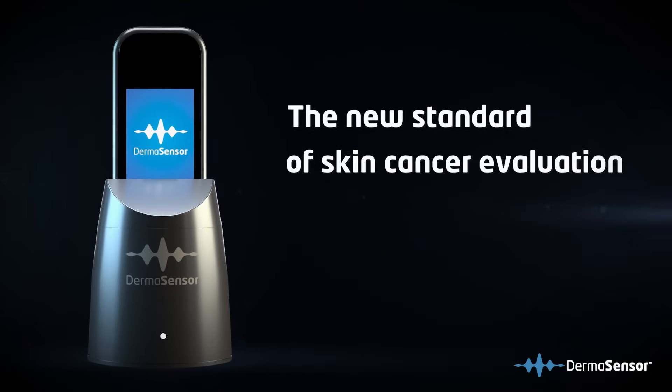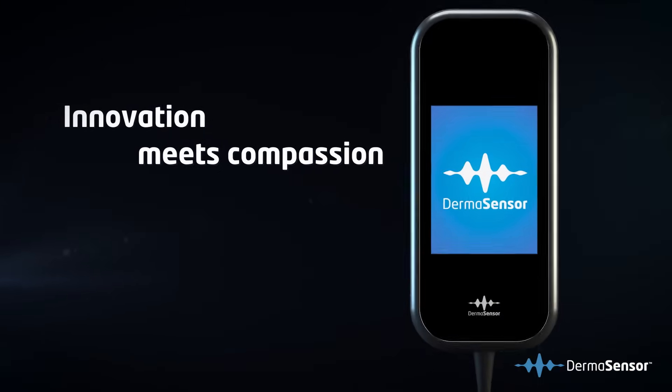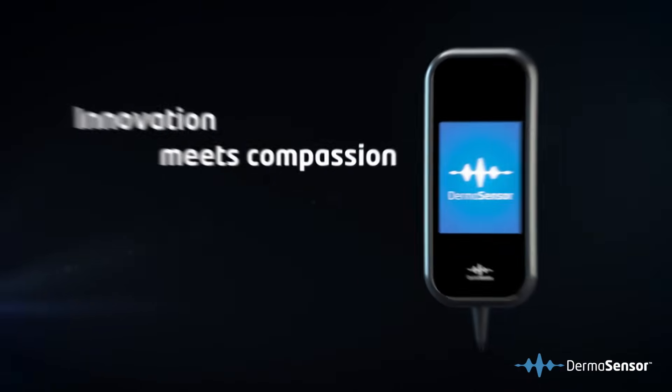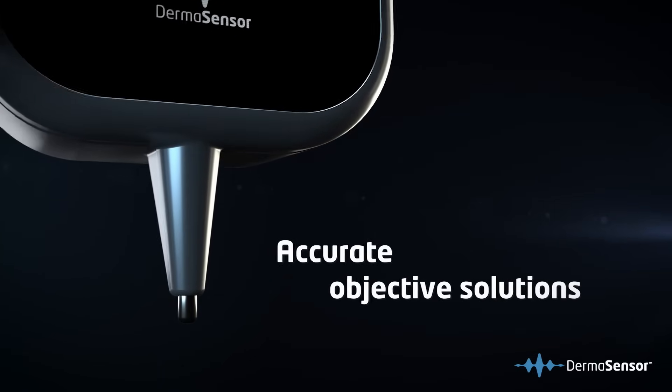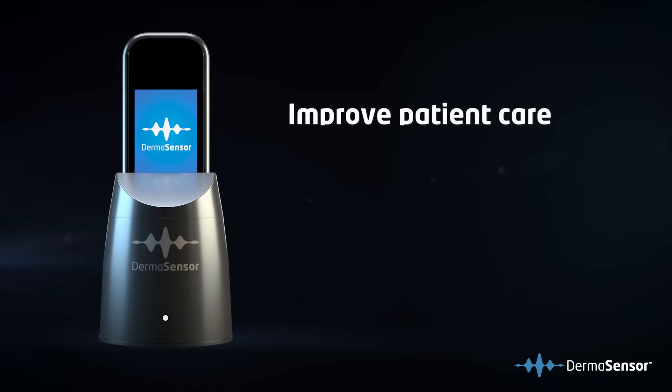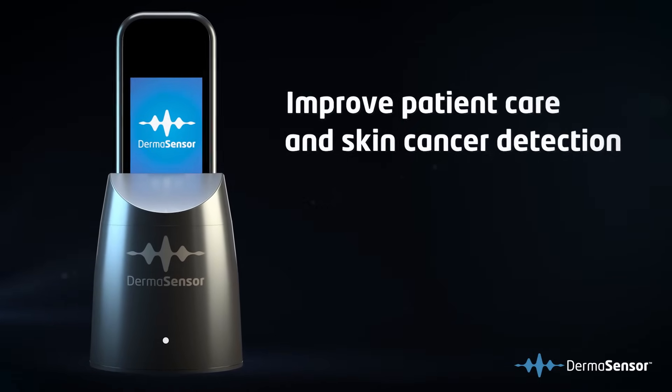Welcome to the new standard of skin cancer evaluation, where innovation meets compassion, transforming healthcare one scan at a time. Our mission is to empower physicians with accurate objective solutions that improve patient care and skin cancer detection by leveraging data-driven breakthrough technologies.